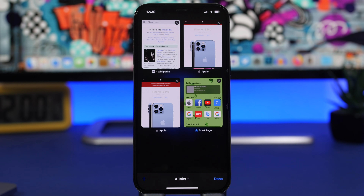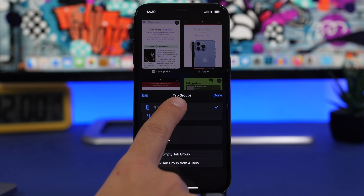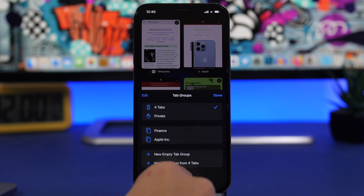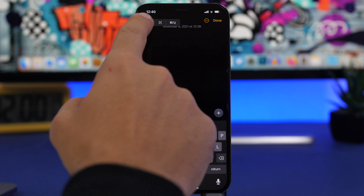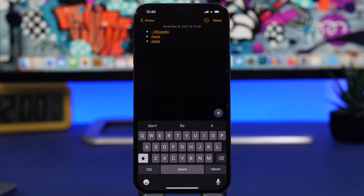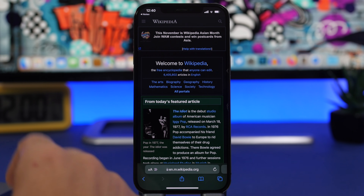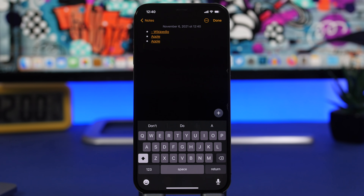In Safari on iOS 15, when you go to the tabs view and have a bunch of tabs open, you can copy all of those tab links at once. Tap where it shows the number of tabs, hold your finger there, and it shows you all the websites you have open. Tap 'copy links' and all the links are copied at once. You can then paste them into the Notes app — they look clean and you can open any one directly from Notes.